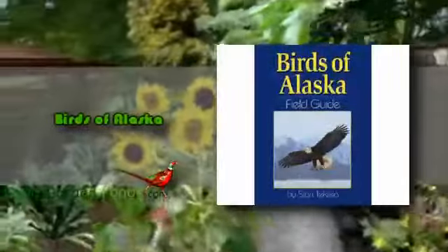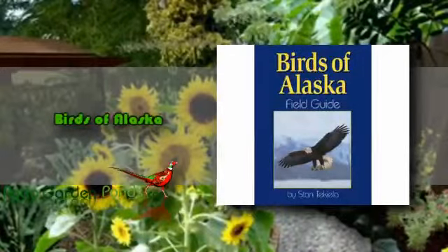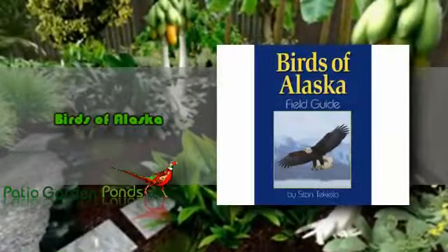We would like you to know about the Birds of Alaska. This is a bird book wherein 150 species of Alaska birds are shown. This book features an easy-to-use color guide. If you ever see a yellow bird and don't know what it is, you can go to the yellow section.